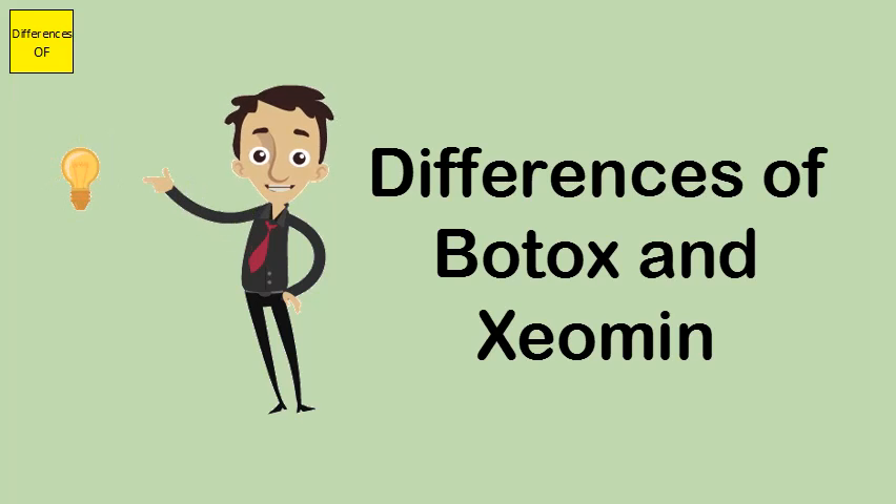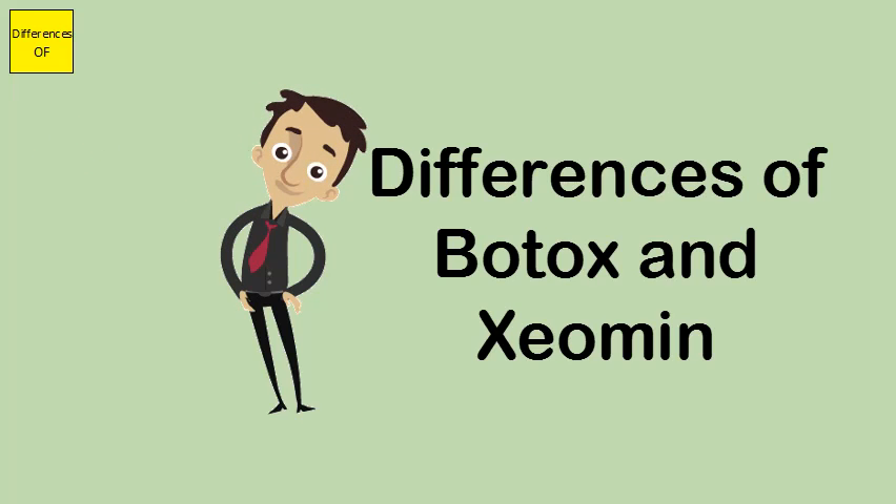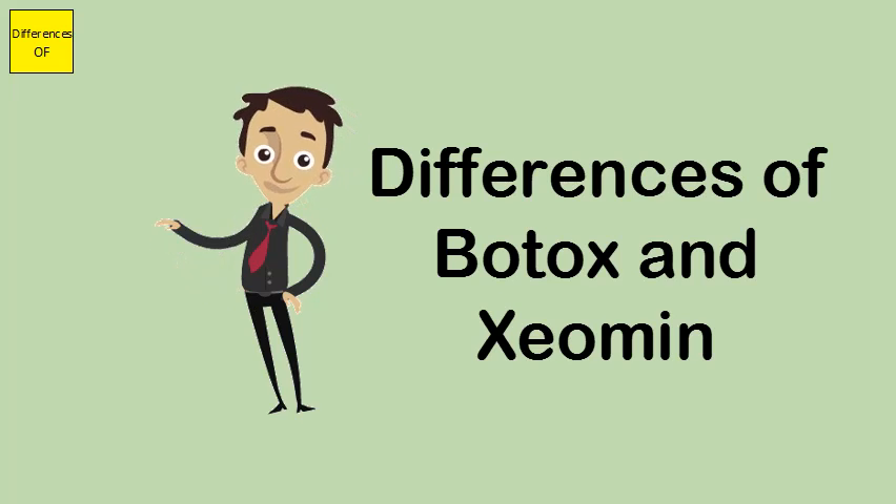Botox has an effect lasting up to 3 to 12 months depending on what is being treated. Xeomin has an effect lasting up to 3 to 6 months.